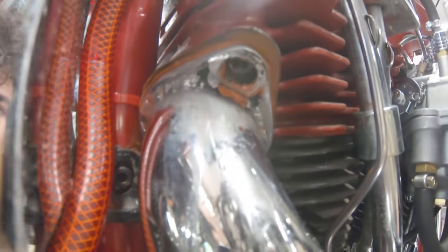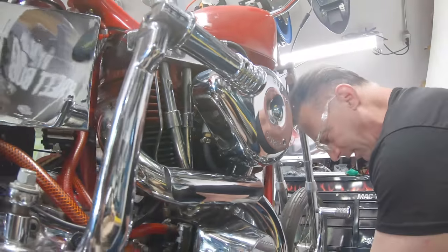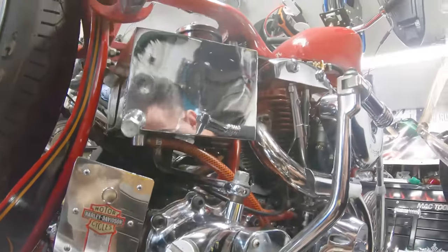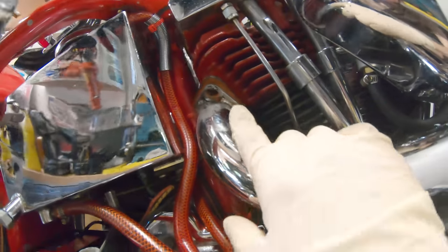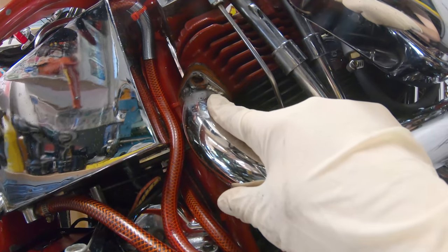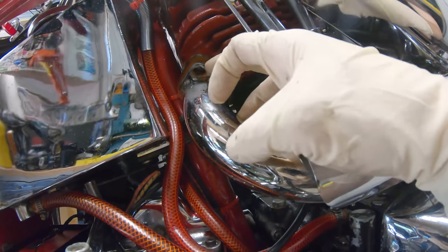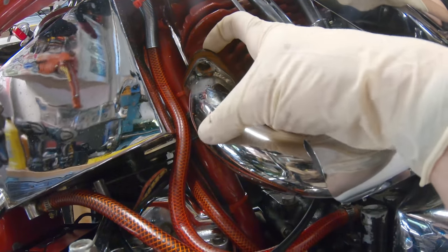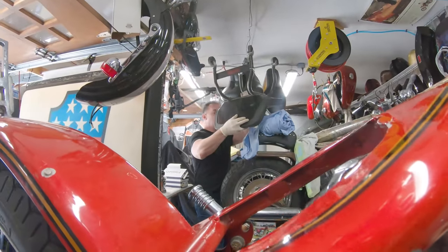He put sealant all around the exhaust, which you should never do. Get a good gasket, get a good seal, and it should work unless something is so off that it won't. Don't take the cheap route when putting the exhaust on. If you do it right, it takes five minutes to take off and five minutes to put on. But if you use garbage you already have, it'll take hours to get off.